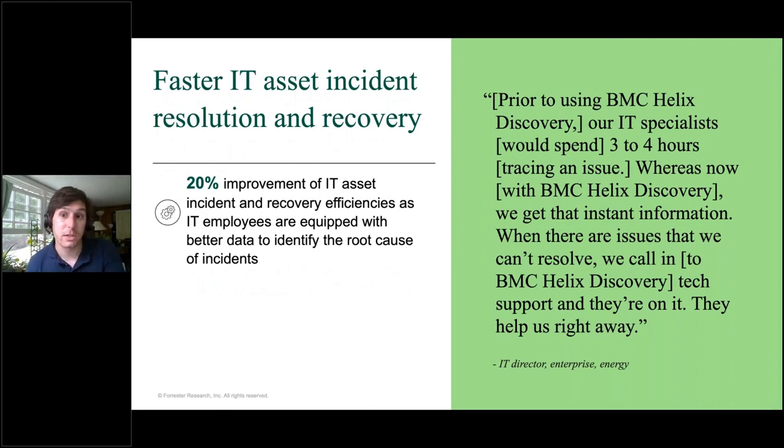Second, IT was able to resolve downtime incidents up to 20% faster after Discovery, because Discovery provided unprecedented visibility into IT environments. The IT director in the energy industry said: 'Before Discovery, our specialists would spend three to four hours tracing an issue, whereas now with Discovery we get instant information.' Similarly, the general manager at an IT services company said: 'We tracked MTTRs every month. Since Discovery, we've seen almost a 20% improvement in MTTR.' The faster resolution of downtime incidents translates into greater uptime. During downtime, business end users can't do their work, so we quantify this benefit by adding up the productivity losses avoided when IT can resolve downtime incidents significantly faster.